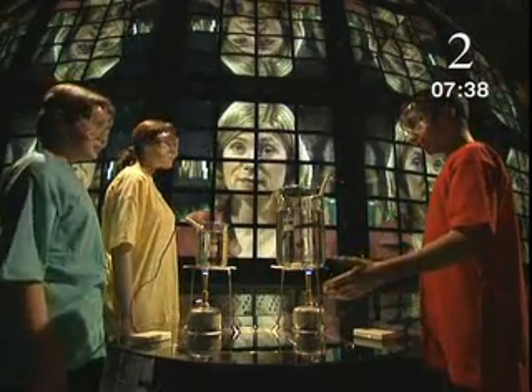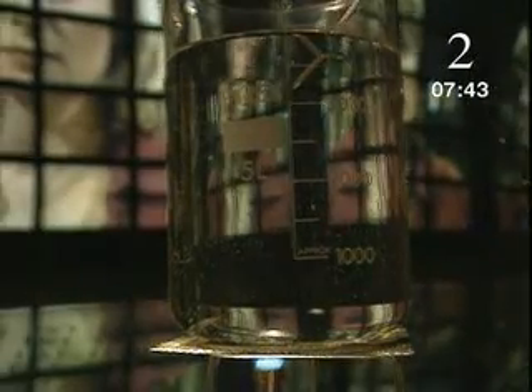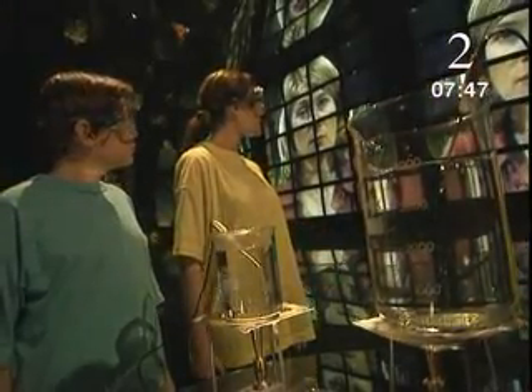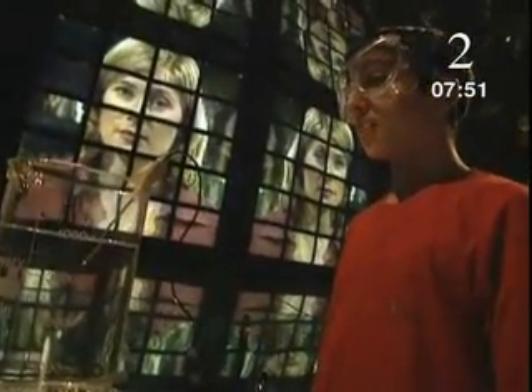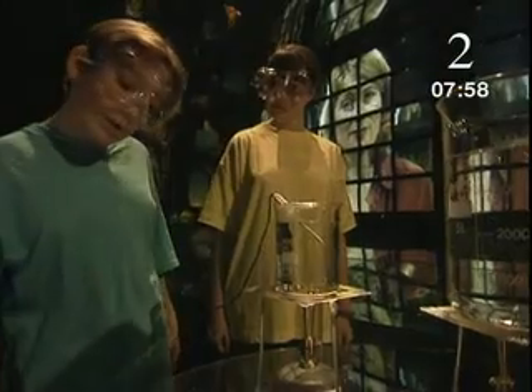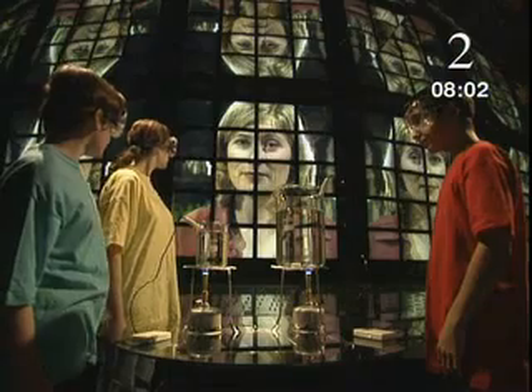But look at this, Stella — what does temperature tell us here? This container has four litres of water in it, and this one only one litre. We're heating them with the same sized flame and for exactly the same time, so they've both been given the same amount of energy. But the water in the small container is at 50 degrees Celsius, and the big one is at 32.3 degrees Celsius. Why, Stella?